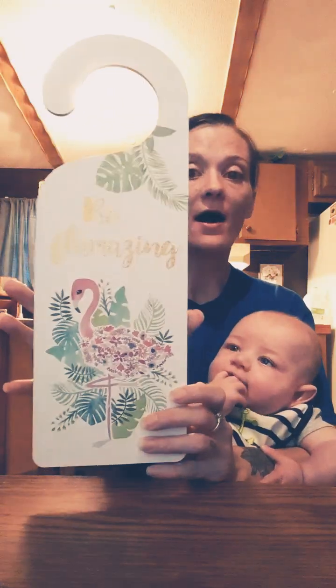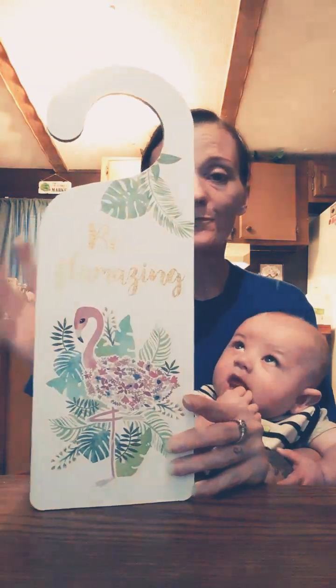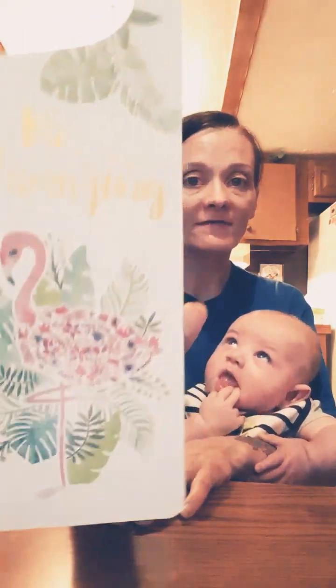The next thing I got here is super cute — this doorknob hanger. It says 'Be Flamazing.' It has a beautiful flamingo on there. Some of the ones they had over there were a little much for my taste, but this one's not bad. It looks like a whitewashed background and the flamingo is just beautiful with those flowers. It has a holographic effect that's hard to see on camera, but this is really cute for summer. They did have ones more aimed towards little girls, but I can't help myself.